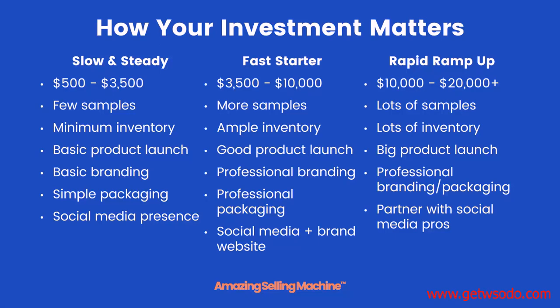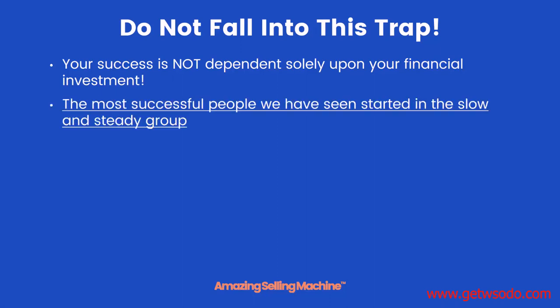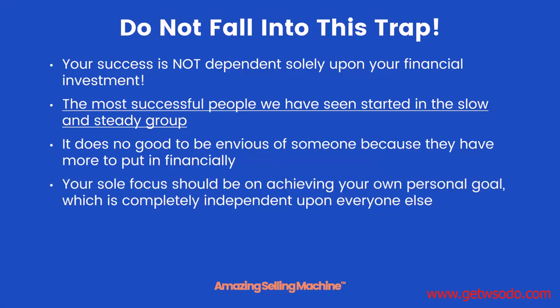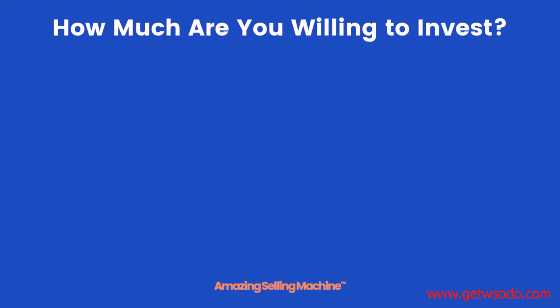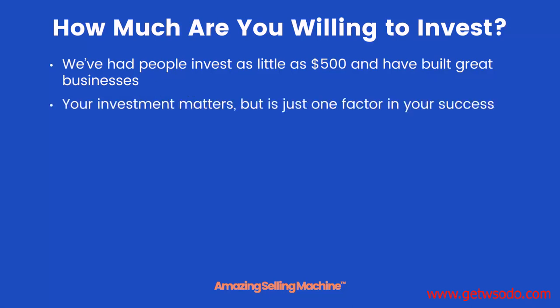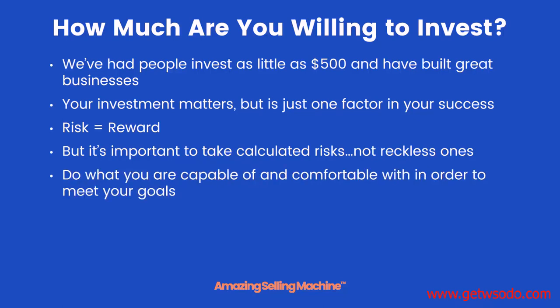No matter what group you fall into, do not fall into this trap: your success is not dependent solely upon your financial investment. In fact, the most successful people in ASM started out in the slow and steady group. It doesn't do any good to be envious of someone who has more to invest financially. Instead, your sole focus should be on achieving your own personal goal, which is completely independent of everyone else. Only take calculated risks, not reckless ones — do what you're capable of and comfortable with.